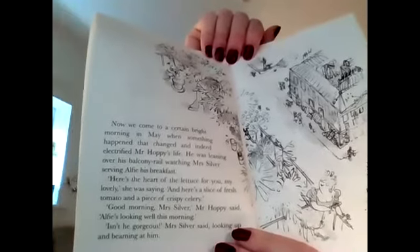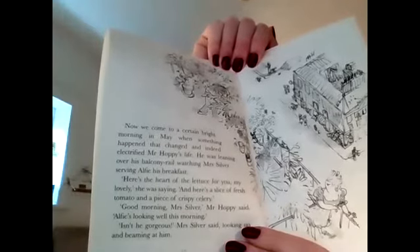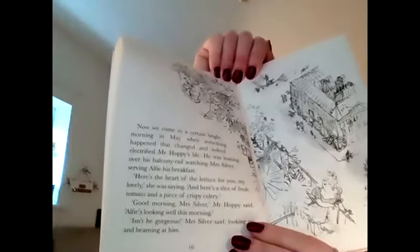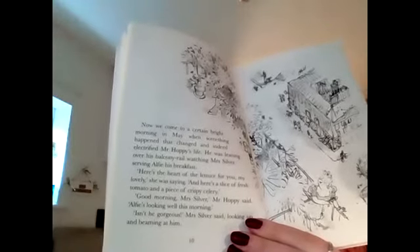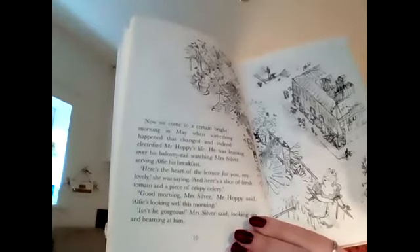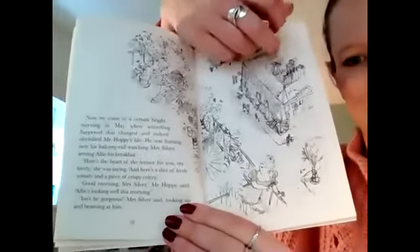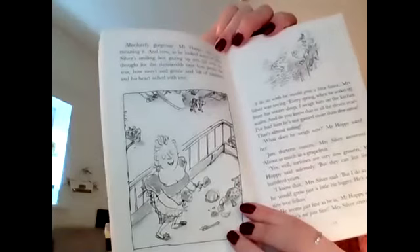Now we come to a certain bright morning in May when something happened that changed and indeed electrified Mr Hoppy's life. He was leaning over his balcony rail watching Mrs Silver serving Alfie his breakfast. 'Here's the heart of the lettuce for you my lovely,' she was saying, 'and here's a slice of fresh tomato and a piece of crispy celery.' 'Good morning Mrs Silver,' Mr Hoppy said. 'Alfie's looking well this morning isn't he?' 'Isn't he gorgeous?' Mrs Silver said, looking up and beaming at him. 'Absolutely gorgeous,' Mr Hoppy said, not meaning it.